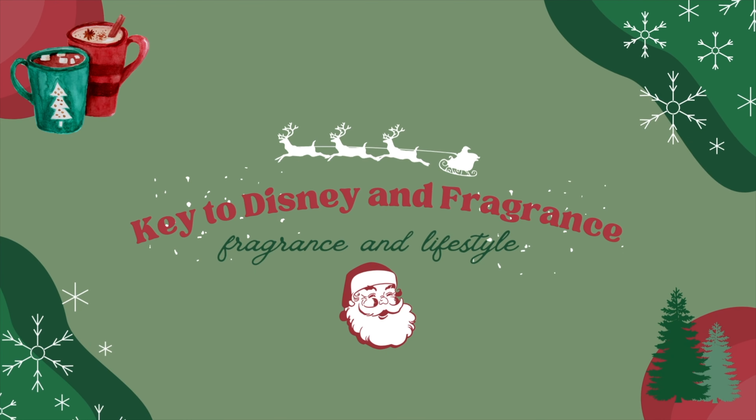Hello everyone, my name is Cammie and welcome to my channel, Key to Disney and Fragrance. If you're new to my channel, welcome. If you're returning, thank you so much for coming back. On my channel, we do mainly Bath & Body Works and fragrance content with a sprinkle of Disney and lifestyle content.